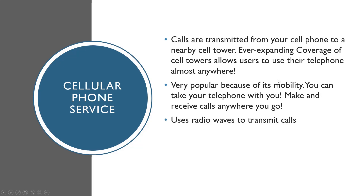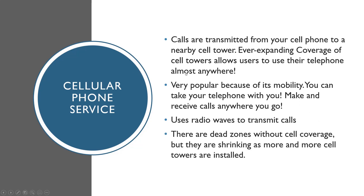Cellular is very popular because of its mobility — you can take your phone with you and make and receive calls anywhere you go. It uses radio waves to transmit calls and does not need to be plugged in. There are dead zones without cell coverage, but they are shrinking as more cell towers are installed. Cell phones also allow for other things like cameras, GPS, and texting.